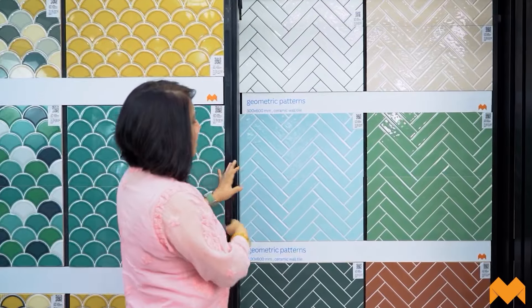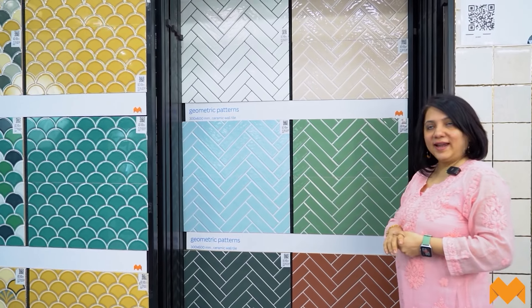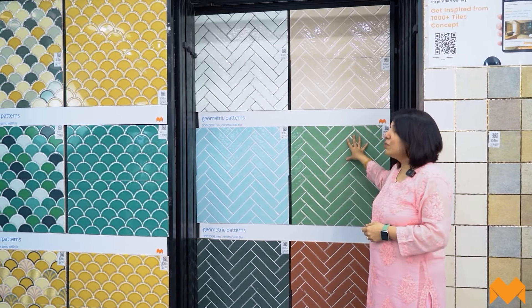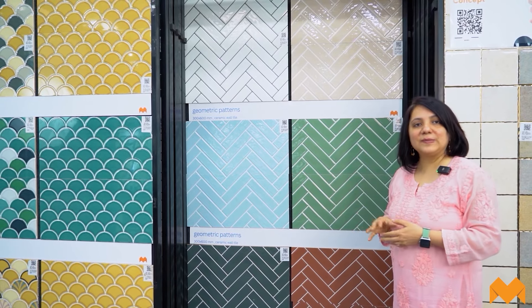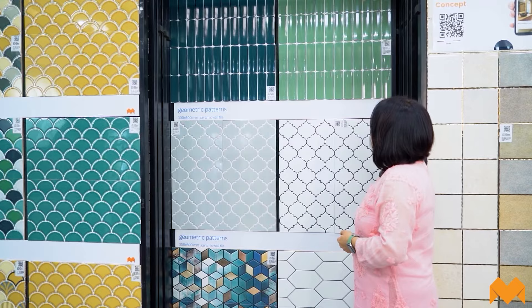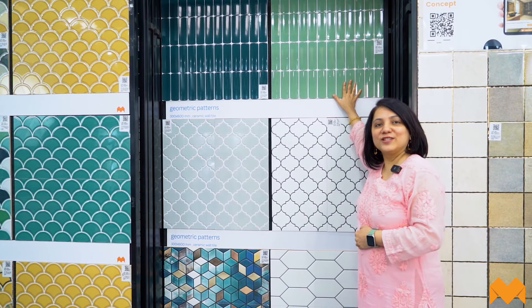Let me show you the entire collection here very quickly. We are looking at the herringbone pattern, laid in the form of a 2x1 tile — very, very popular for kitchen backsplashes, mimics a subway tile pattern. This is one of the popular ways of laying tile: the stack bond pattern that you see over here.